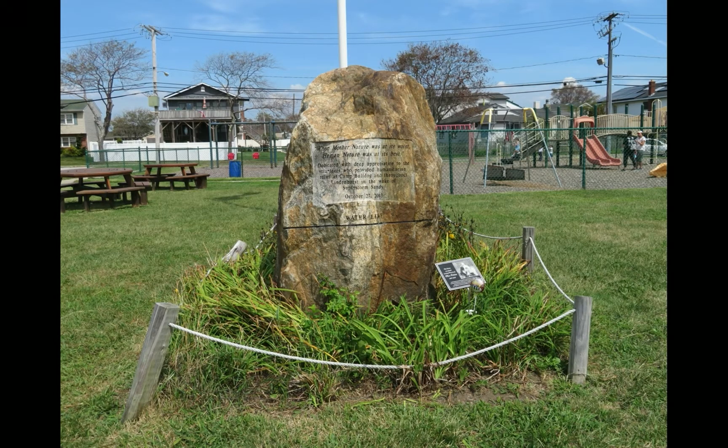A solemn reminder that the seashore is not always a place to frolic can be found in Lindenhurst, with an inscription that reads: "When Mother Nature was at its worst, Human Nature was at its best." This boulder shows how high the sea poured into the town during Superstorm Sandy in 2012, while at the same time pays tribute to a grassroots volunteer effort to help residents devastated by the hurricane. Camp Bulldog, as the humanitarian group came to be known, had operated a meal and supply station on this spot for six months after the storm hit.